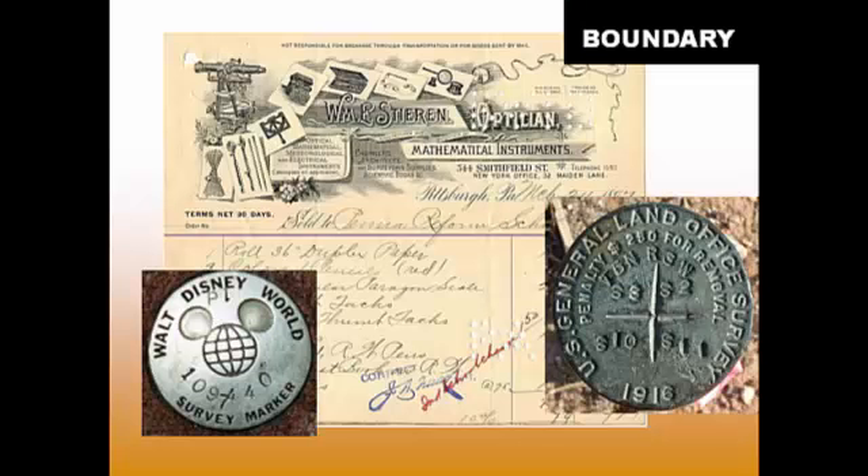Boundary surveys involve research on where predecessors set original boundaries. Sometimes those boundaries are indicated by markers like those on screen — the one on the right is a section corner out in one of the western states. At Walt Disney World in Florida, surveyors have also set markers to help locate engineering projects every time they build a new attraction.